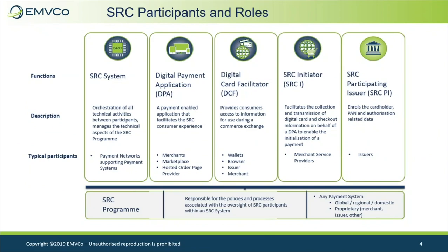The SRC ecosystem consists of a number of participants coming together to provide a streamlined payment experience for consumers. An SRC system is a central organization hub that manages the policies and practices defined by one or more SRC programs. SRC systems may vary by implementation. The SRC participating issuer is the card issuer whose primary role is to enable enrollment of their PAN into the SRC system.